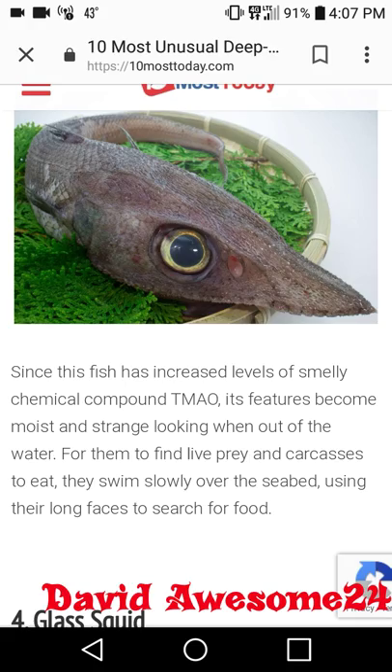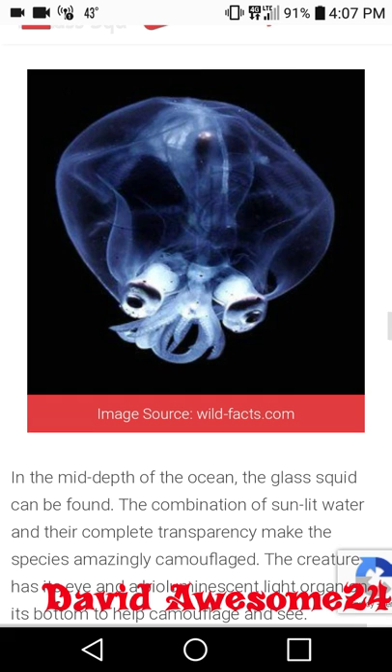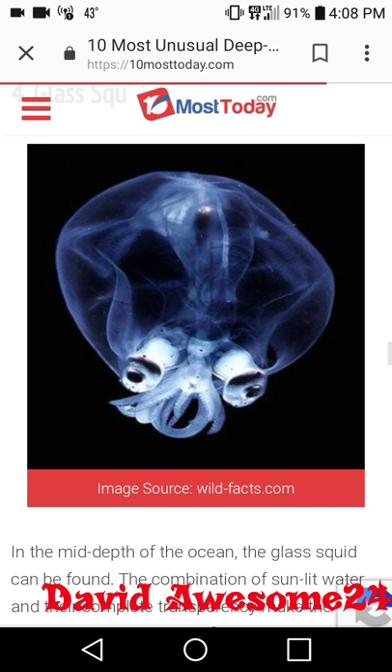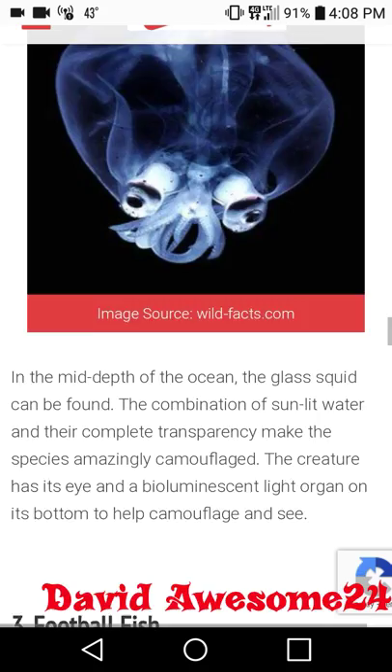At number four we have the glass squid — that's really pretty, I like that, it's a beautiful squid. In the mid-depth of the ocean the glass squid can be found. The combination of sunlit water and their complete transparency makes the species amazingly camouflaged. The creature has a bioluminescent light organ on its bottom to help camouflage and see. It actually has a light built into its body so it can see through the deep waters.